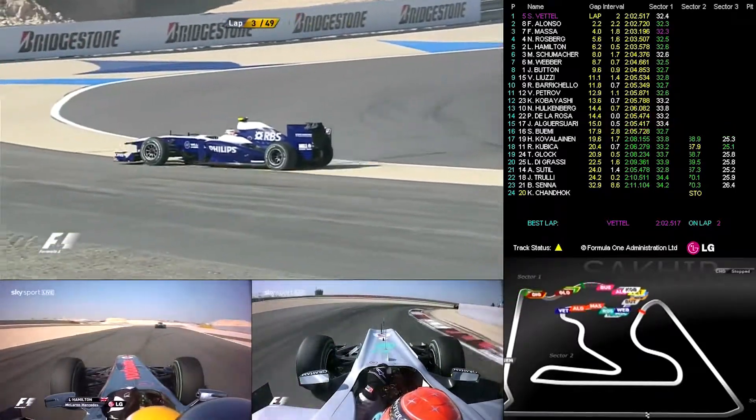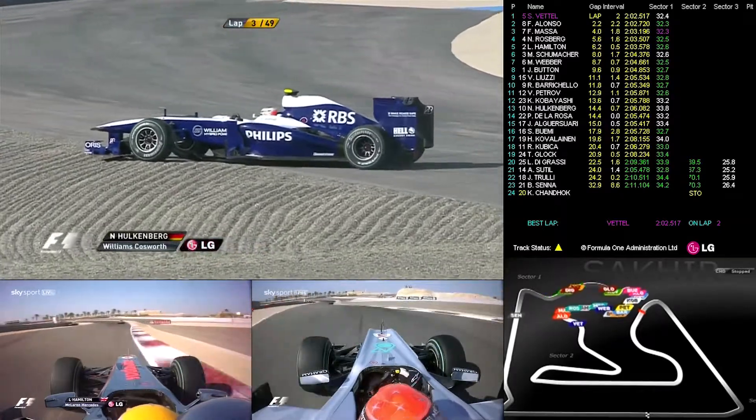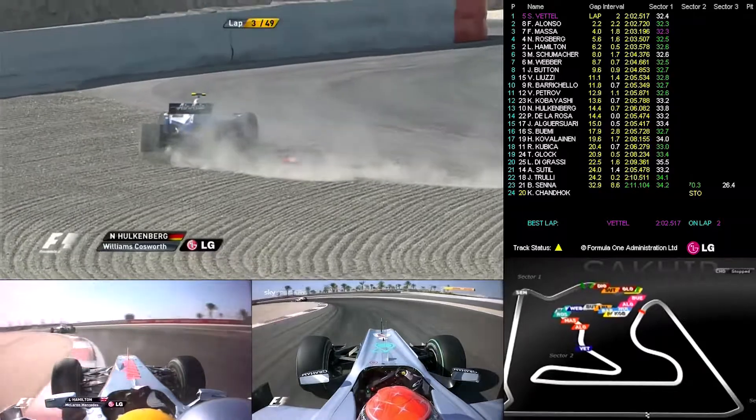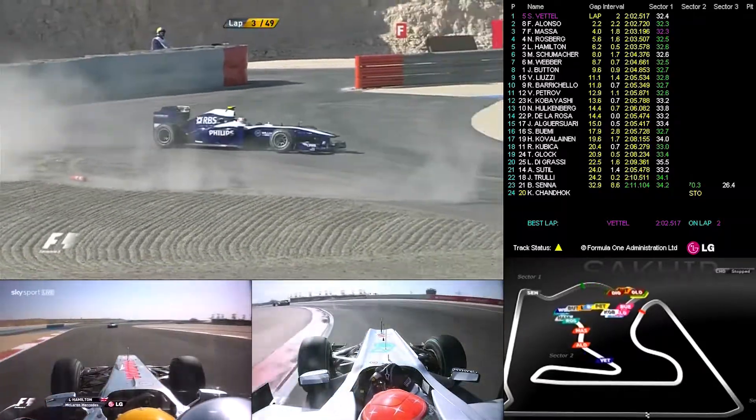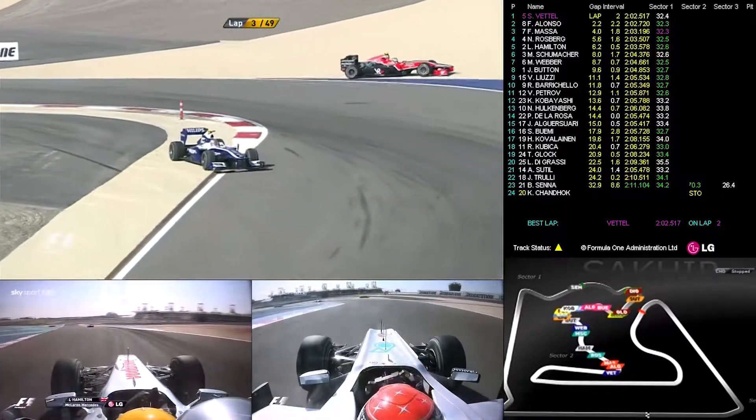There's Nico Hülkenberg going right off, and he almost collects another car there. What happened there? Well, he got a lot of oversteer that he turned into, and then sort of did a bit of a tank slapper on him and swung the other way — and he couldn't catch it.